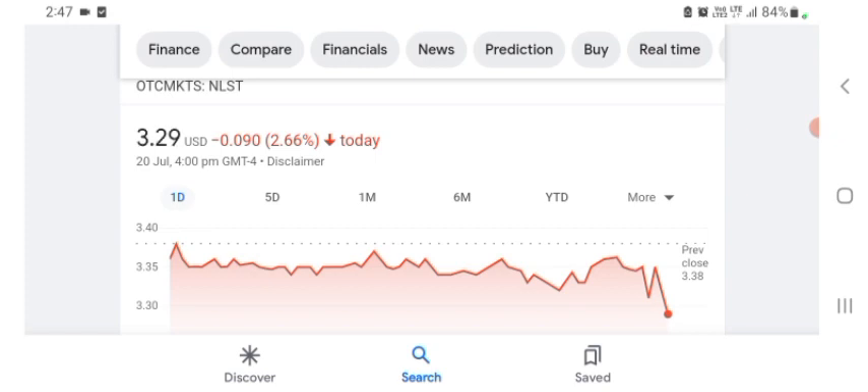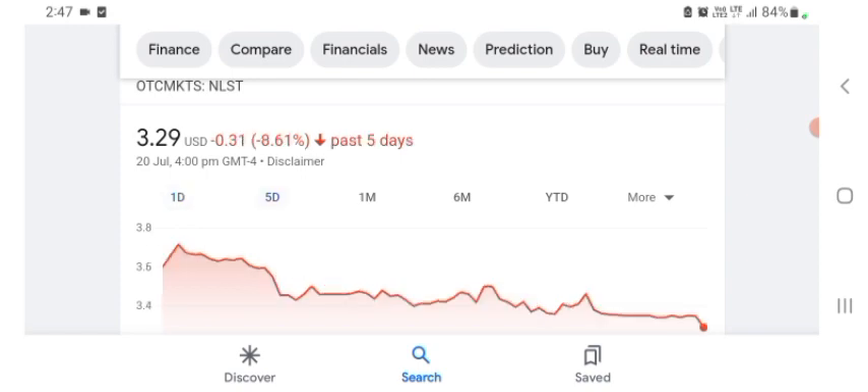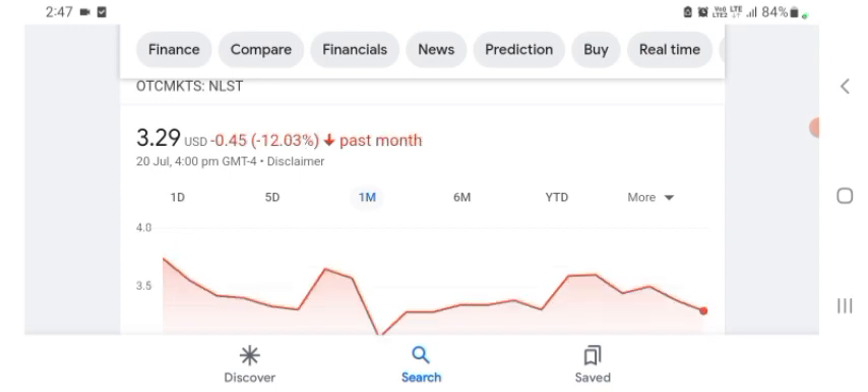Netlist is trading at $3.29 US dollar, with 2.66% negative in a day. Five days before, the stock was $0.31 US dollar with 8.61% negative in a day. We also can see one month before the stock was 12.03% negative in a day. Before buying and selling the stock, please consult your financial advisor. Today's video is done, thanks for watching. Please subscribe to my YouTube channel and like the video, and also comment all related queries regarding this stock or anything like that. I hope you guys enjoyed this video. If you did, consider subscribing and liking the video. Anyways guys, I hope you have a great day.